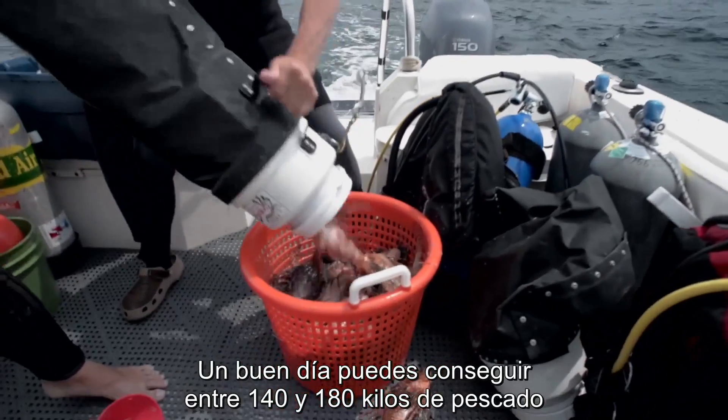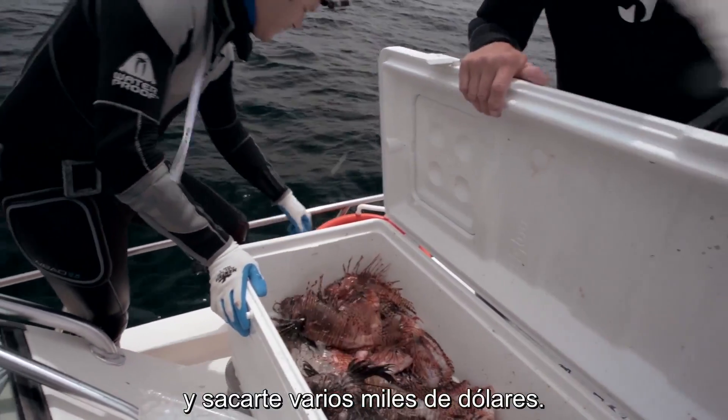Really, you can go out on a good day, get three or four hundred pounds of fish and make a few thousand dollars. It's a pretty awesome process.